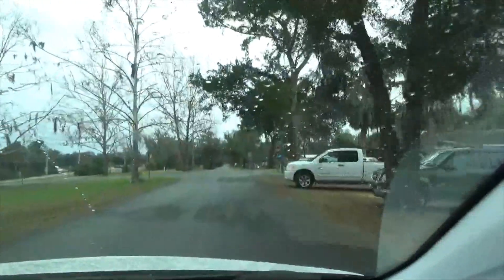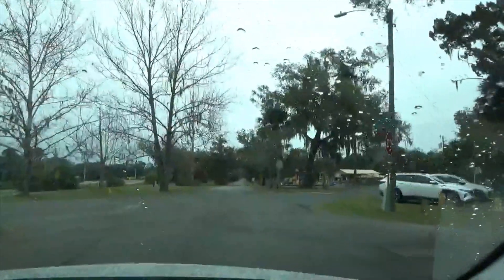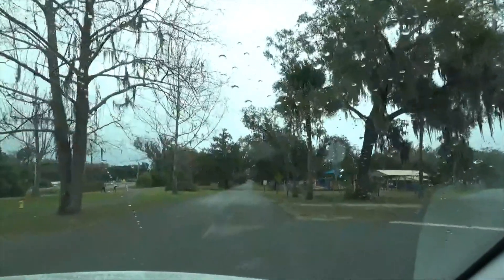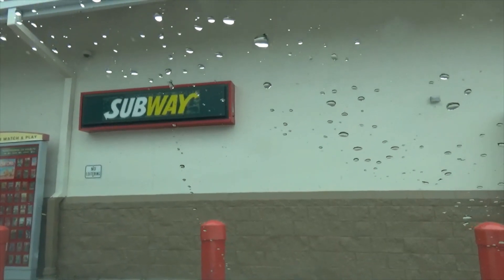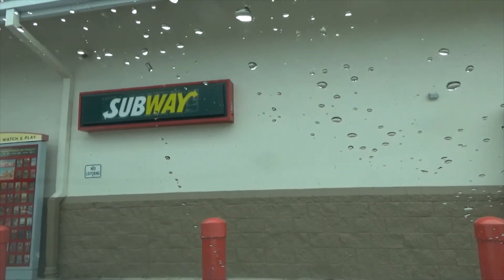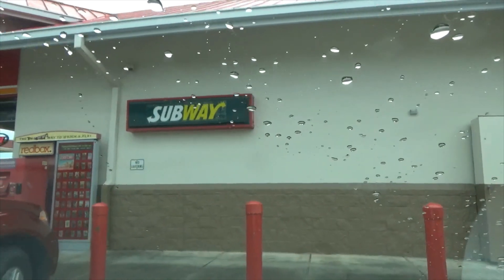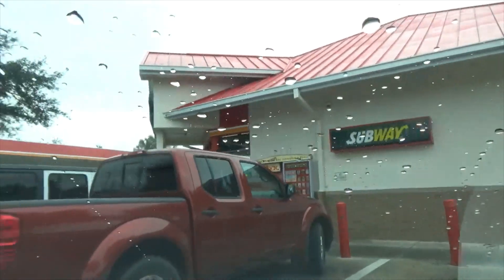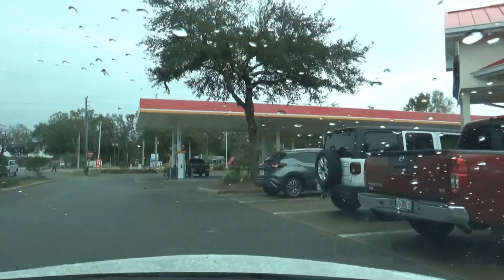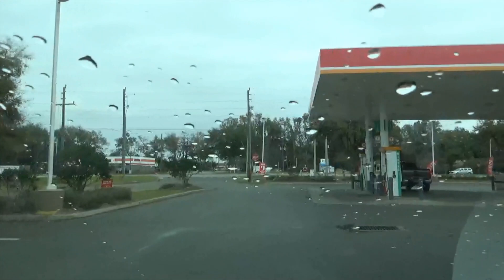I guess we'll go do the Taco Bell update since we have time on this video, so we'll go see if anything's happened at Taco Bell over the last few days. We're at the Circle K and we're going to just see if anything has been accomplished at Taco Bell. The chili cookoff didn't really seem all that — like it would hold YouTube people's interest, so just got a few shots of it.